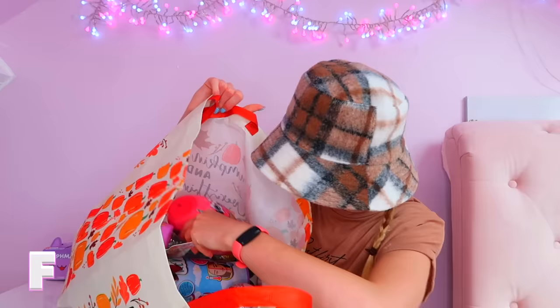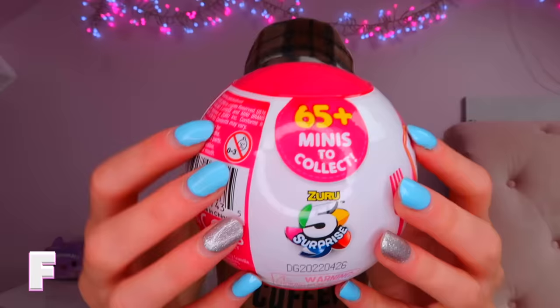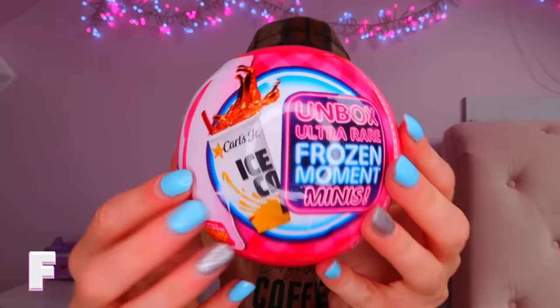Moving on to F — we bought the new Foodie Mini Brands. I definitely know there are gold rares to get in here, so let's channel the luck! There are 65 minis to collect, and you can also get the rare frozen moments. If we could get one of those I would literally be screaming. Okay, let's open it.